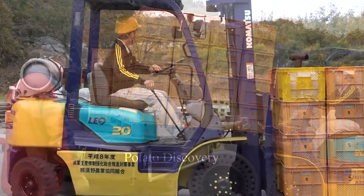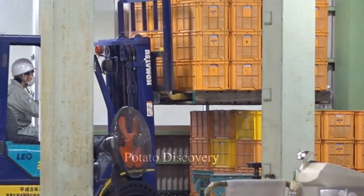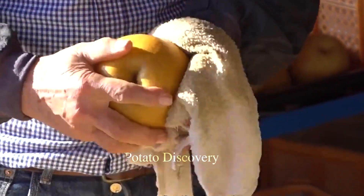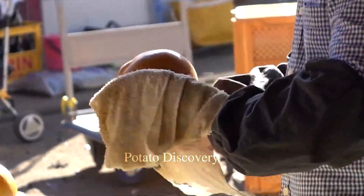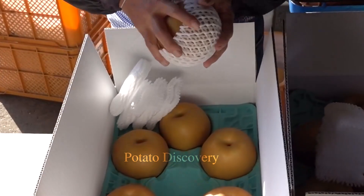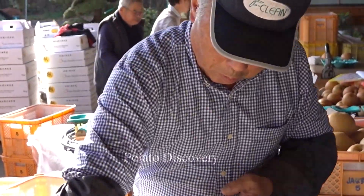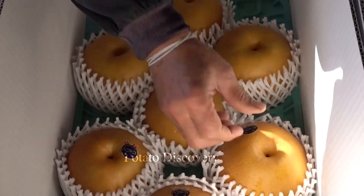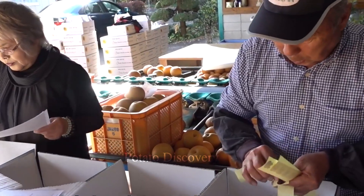In Japan, pears that are considered to meet quality standards must meet the requirements of taste, safety, and consumer peace of mind. Therefore, the pears selected for export to foreign markets have the best taste and highest quality.